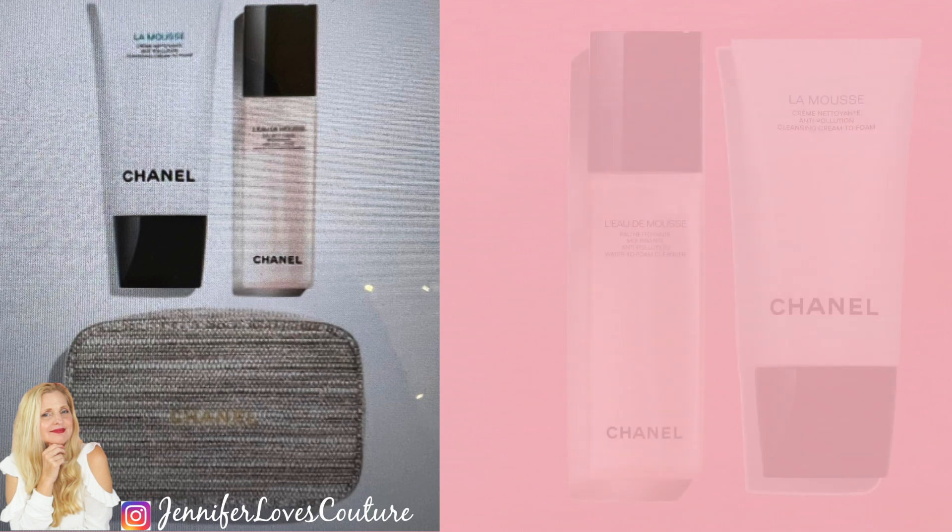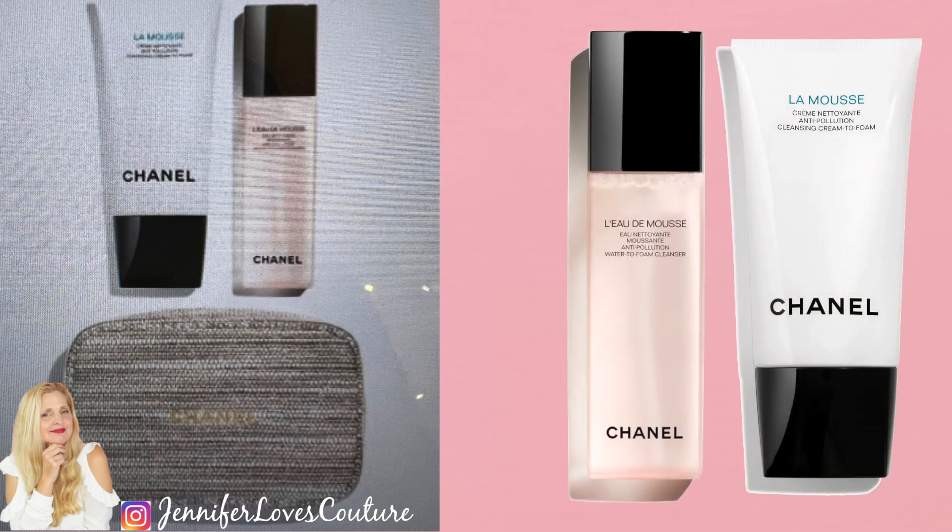Next up, we have the Double Cleansing Set. This is going to come with two cleansers. You're going to start out with your Mousse — this is a water to foam cleanser and I love it. I'm actually going to pick this set up. You're also going to be getting a cleansing cream to foam cleanser. I love both of these. This comes with that beautiful silver beige cream bag. So you're going to be getting that bag with your two cleansers — that comes to $105. I'm picking this up; it's got my name written all over it.